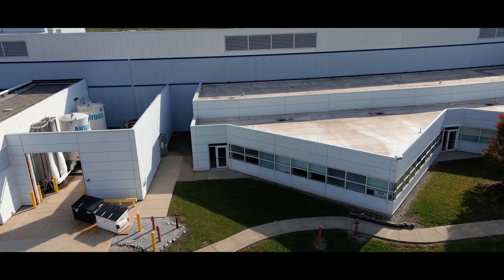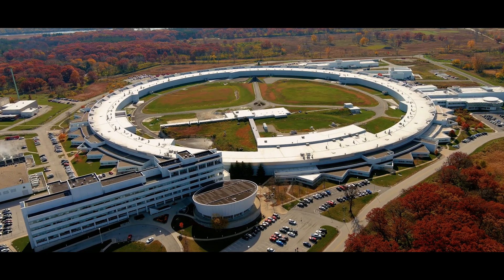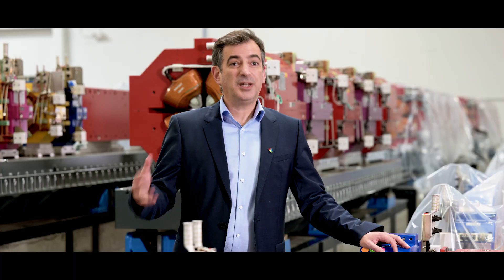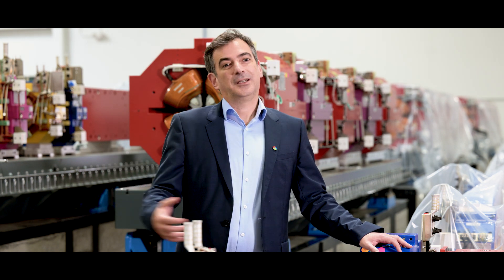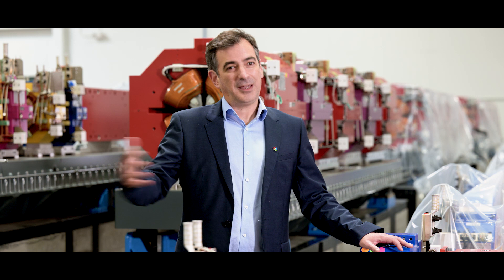Once the APS upgrade project is delivered, the APS will be at the cutting edge of technology for X-ray science. This will really transform the way we utilize X-ray for research, and it will shape our future as a nation, discovering new materials that will actually impact everyone's life for decades to come.